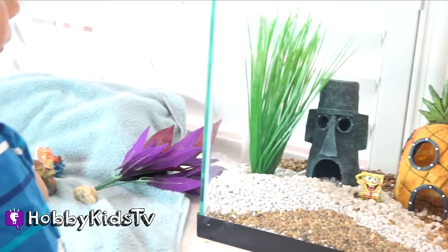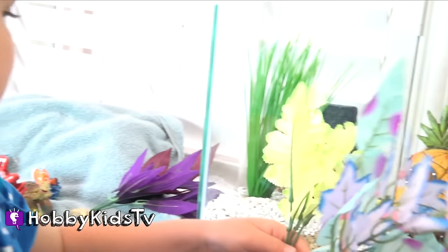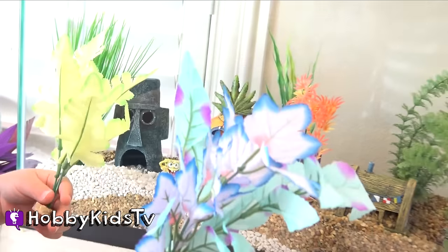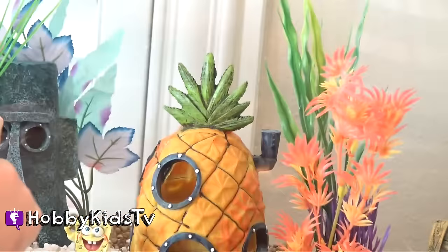What else do we have over here that we need to put in? We have some more plants? I want to do some plants. Go plants, go. That looks good.